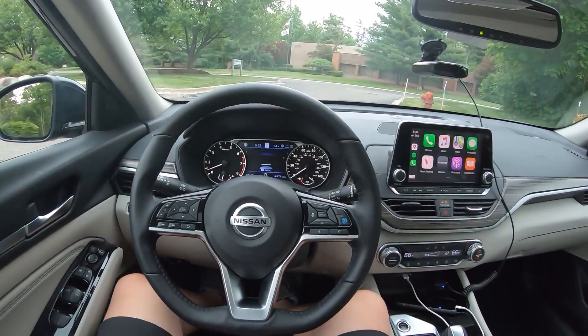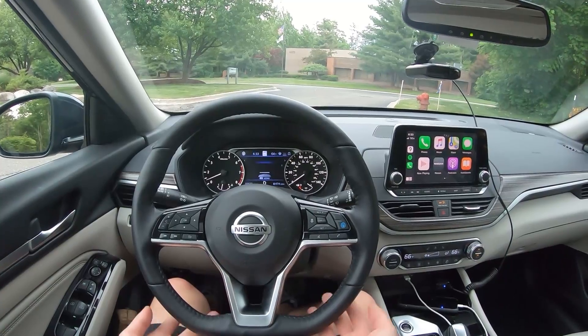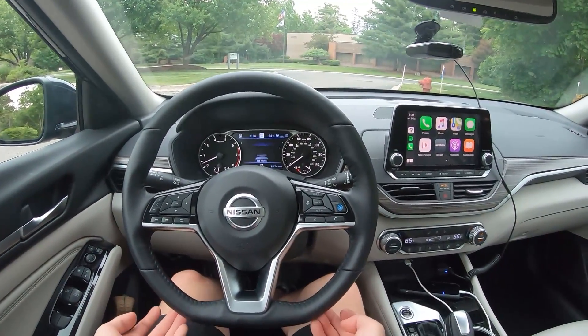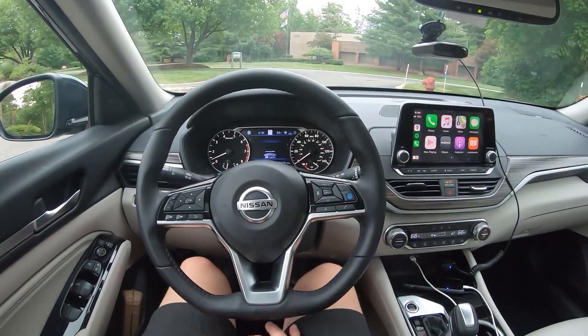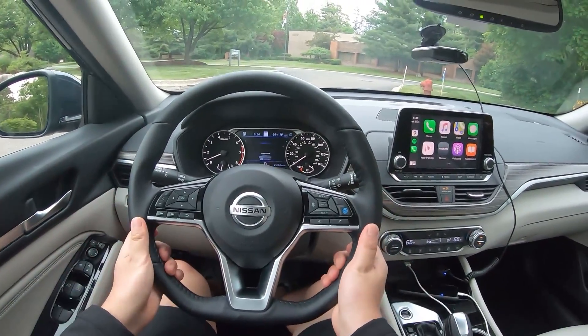The second thing is going to be the steering wheel itself — it's a flat-bottom steering wheel. I'm personally used to finding flat-bottom steering wheels in sportier cars, like higher-end Audis — my S4, my RS7 came with a flat-bottom steering wheel. The design gives you more clearance under your legs, and this is actually a quite nice steering wheel.